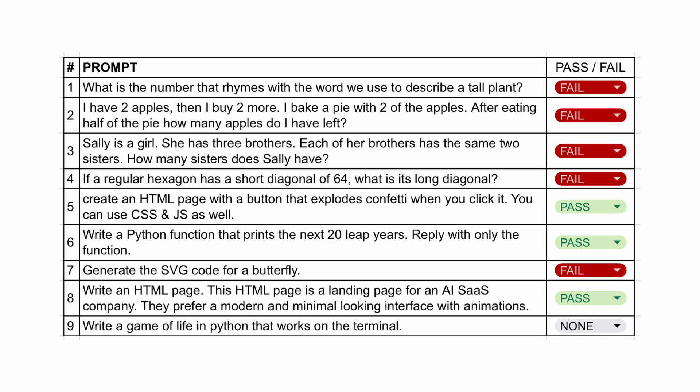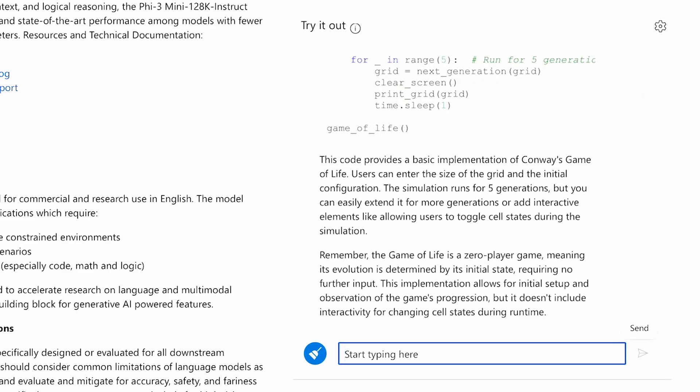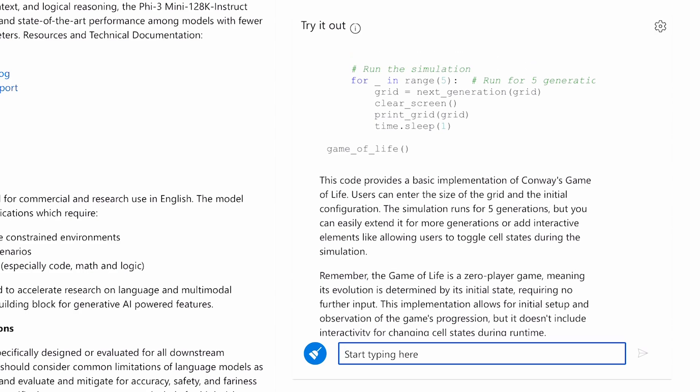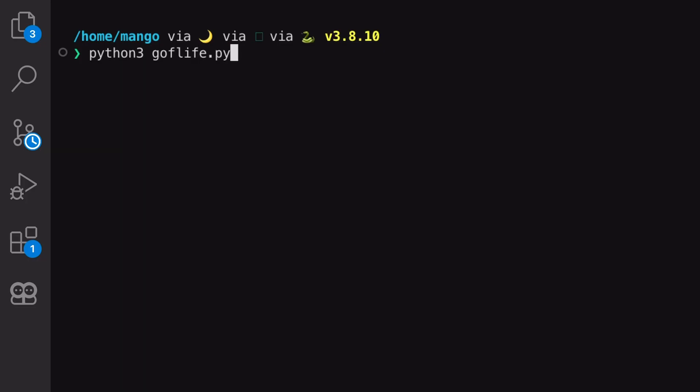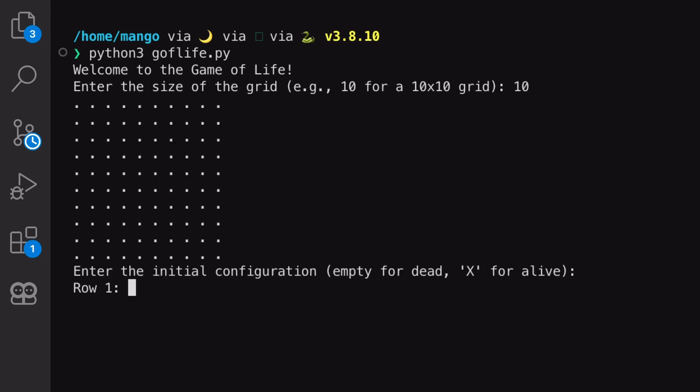Next, let's ask it to write a Game of Life in Python that works on the terminal. I don't think this will work, but let's try it out. It has given a program. Let's run it and see. It asks for some inputs but doesn't work. So this is not a pass either.